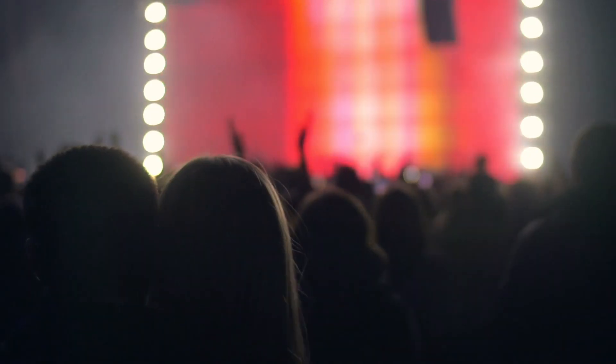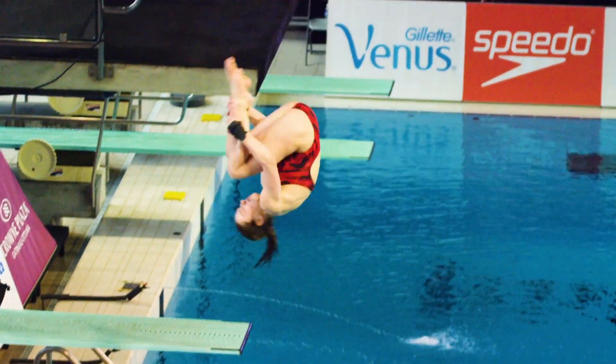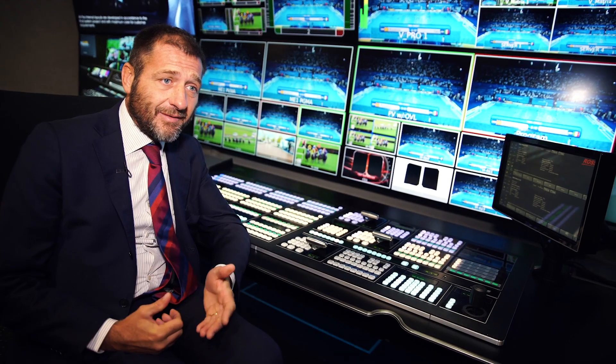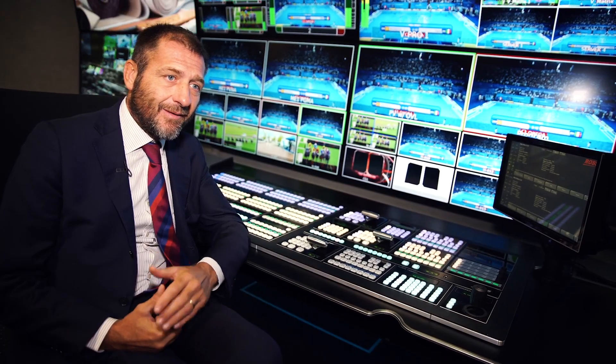One of the nice projects we have done was a remote production project for our national broadcaster in Rio de Janeiro. It was really complex on paper, but so easy in the rollout.